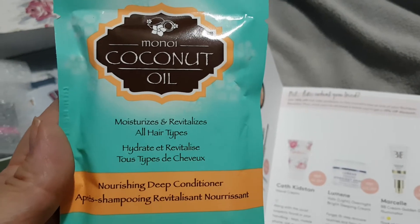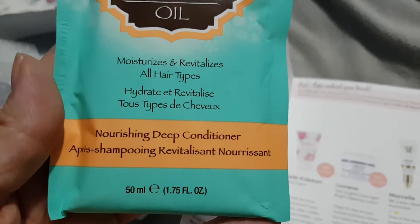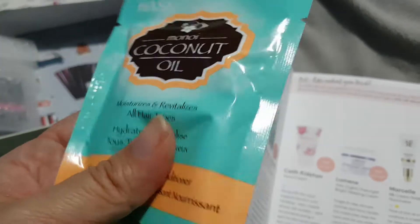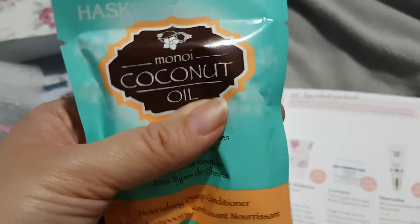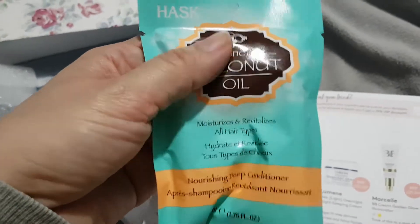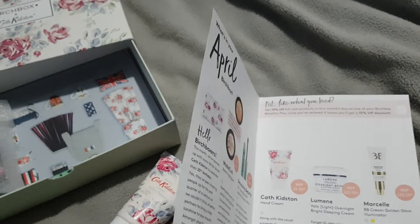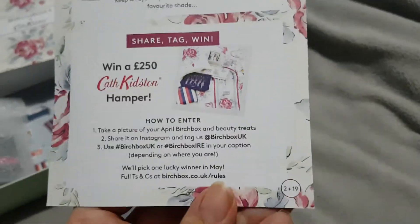Then we've got Mono coconut oil — moisturizes and revitalizes all hair types, deep nourishing deep conditioner. That's probably only one use. I've got really really long hair, so if that's two lots that's going to be awkward not to have it spill everywhere.